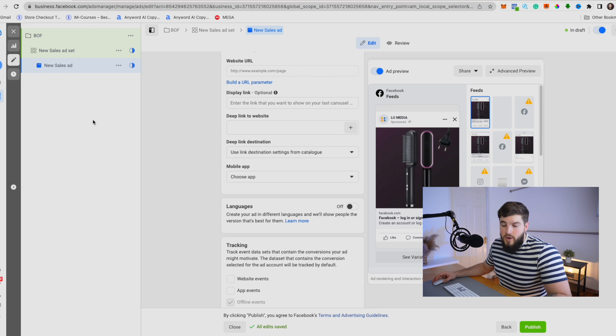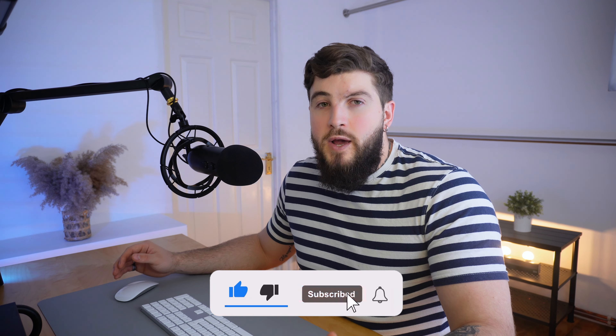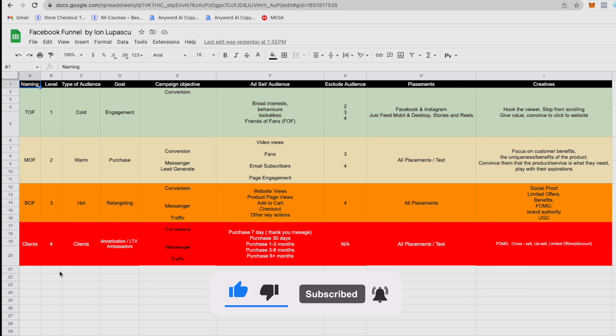If you're just starting and don't have two different videos or images yet, just duplicate the one creative you have and then come up with more ideas and add them on top later. Please make sure you give this video a like and a share so more people can learn from it.